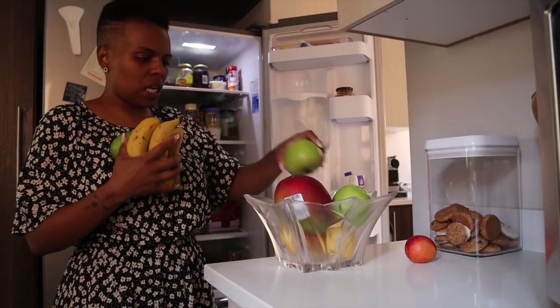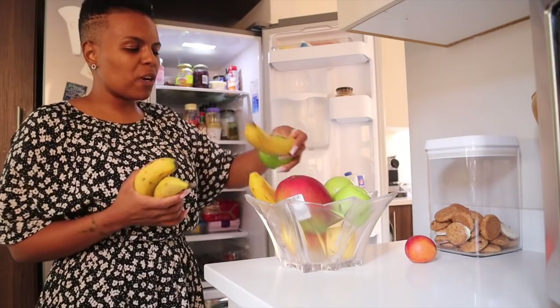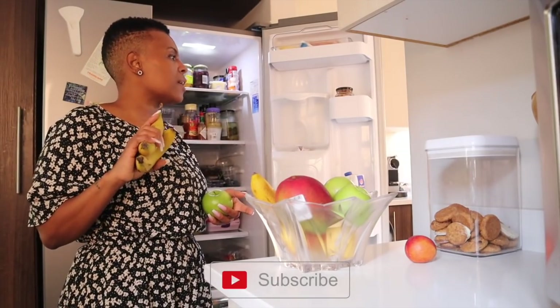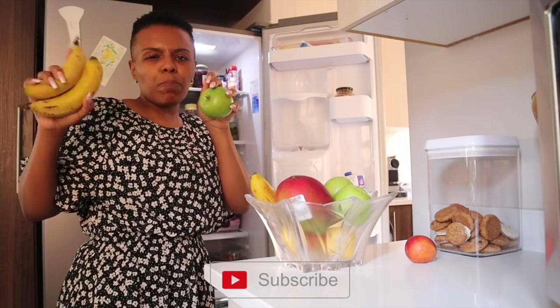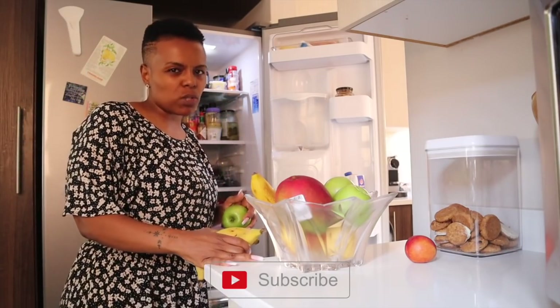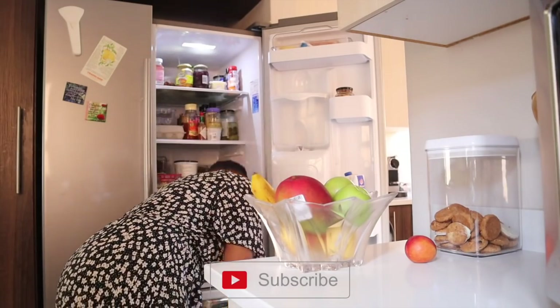I'll put some of these in the fruit basket. I normally keep my fruit basket in the fridge because it's summertime, it's really really hot, and you get the little bugs that end up on your fruits. I don't like that, so I normally keep my fruits in the fridge in the summertime.